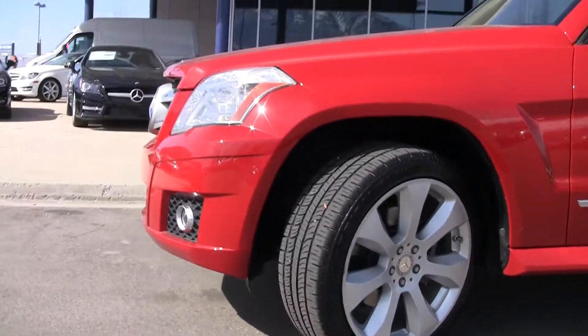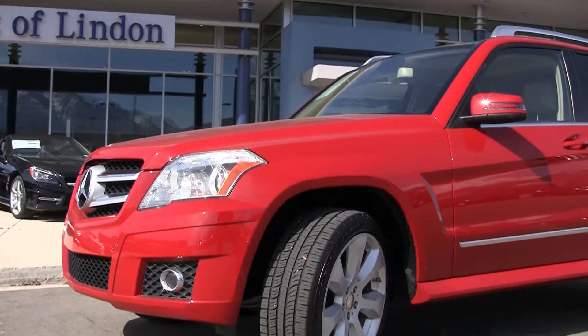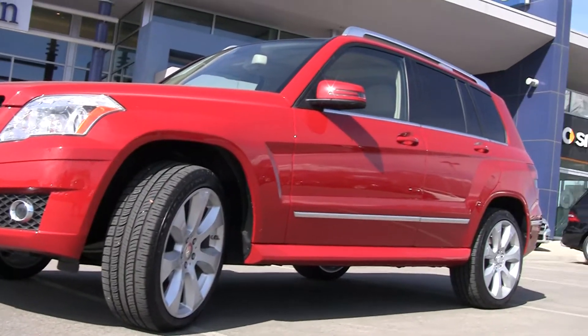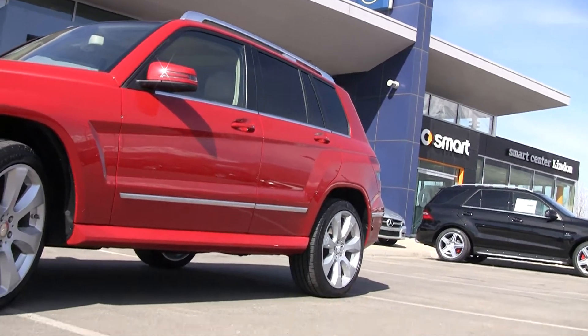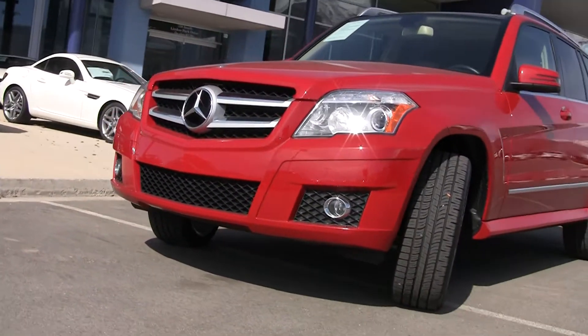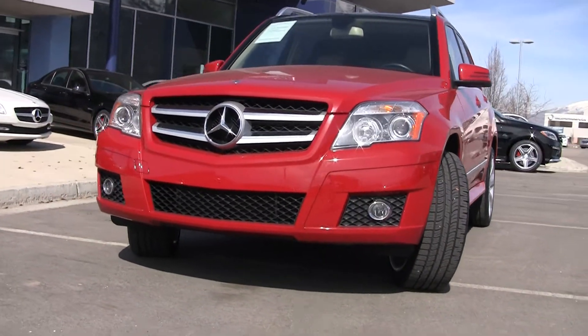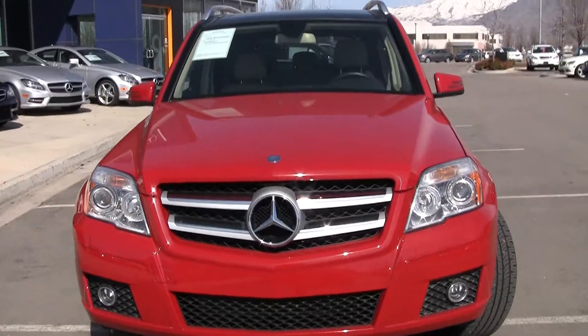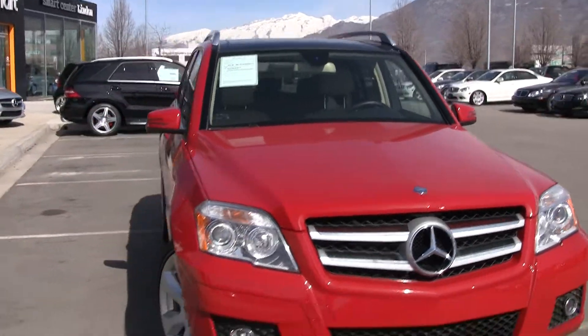I love the GLK — it's very European looking and a very fun car to drive. It's built on the C-Class platform, so it drives very much like a car, very sporty. And when you pack that 350 engine into this little SUV, it's got plenty of power.